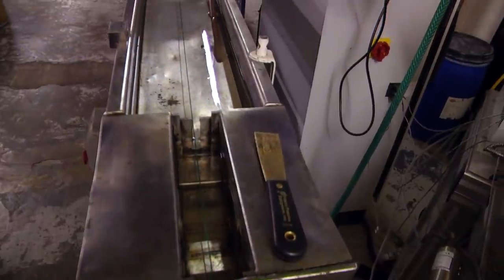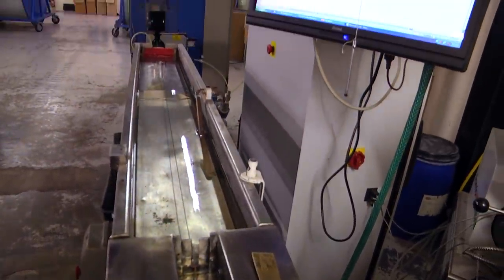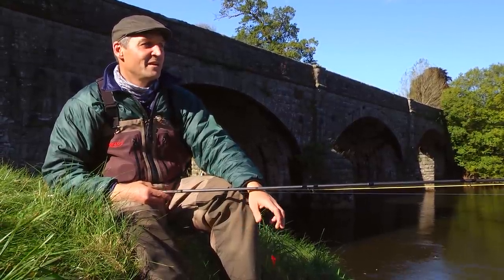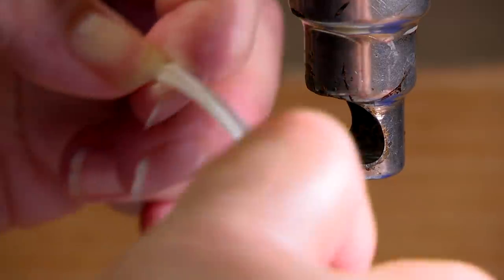The software control is unique — it allows us to control minutely the amount of material that we're actually putting onto the fly line, so it allows us to make lines that other manufacturers can't make. The tolerance and accuracy that we've got means that we can make Scandi lines and Skagit lines down to 30-grain increments.